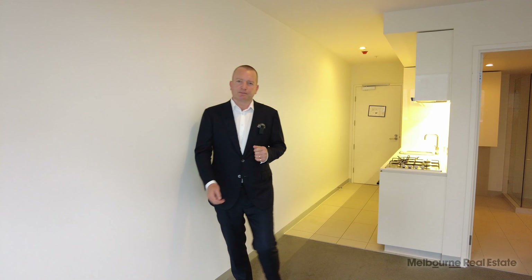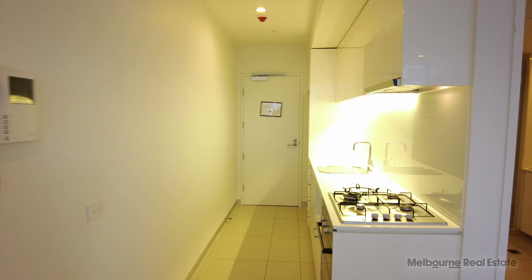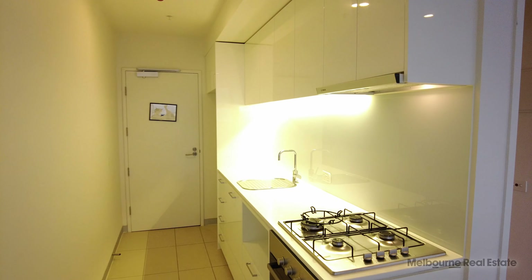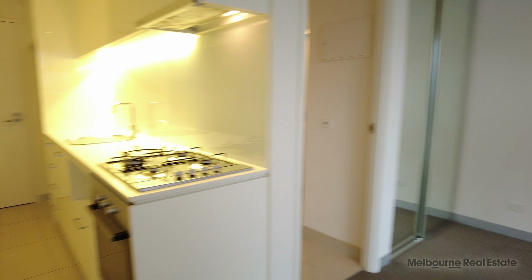Let's start by having a look at the kitchen. The kitchen's modern and stylish — it's got a four-burner cooktop, fan-forced oven, and plenty of workspace and storage space — everything that you need for an apartment of this size.